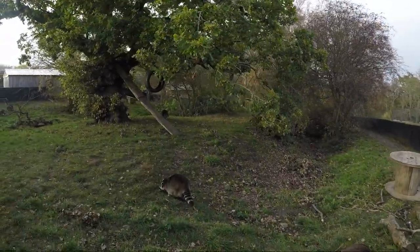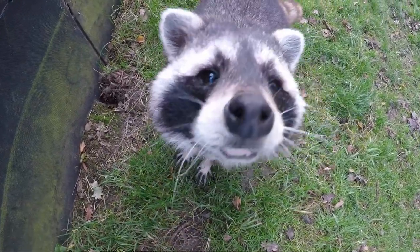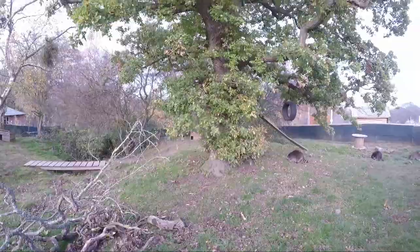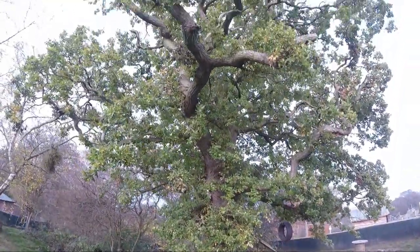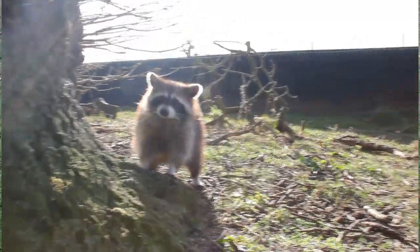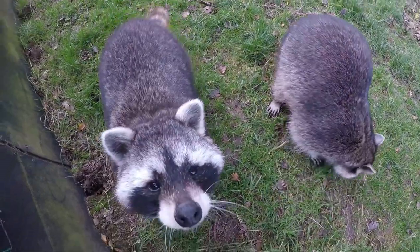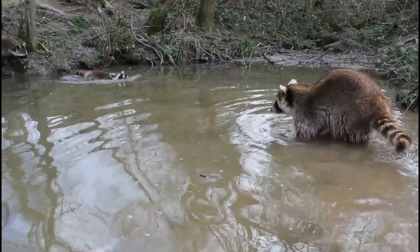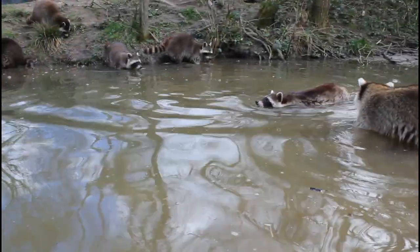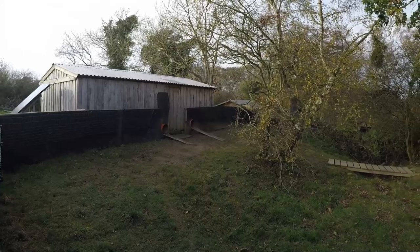In our enclosure here at the zoo, we have eight raccoons — five boys and three girls. They have various types of trees, including a really large oak tree which they love to climb and sleep in. Throughout the year, these trees produce a variety of fruits and seeds which the raccoons can help themselves to. There's also a large pond where the raccoons like to spend time foraging for food and cooling down. Our indoor house has two bedrooms, so there's plenty of space for them to shelter.